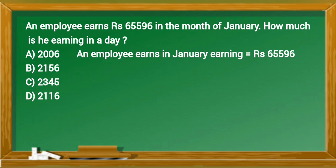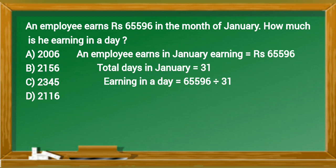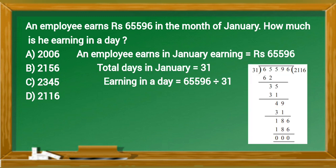An employee earns in January: 65,596 rupees. Total days in January equals 31. Earning in a day equals 65,596 divided by 31. An employee earned 2,116 rupees in one day. So the correct answer is option D.